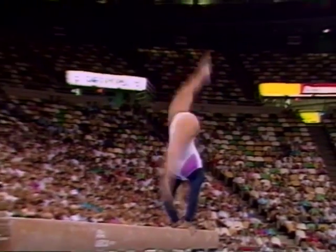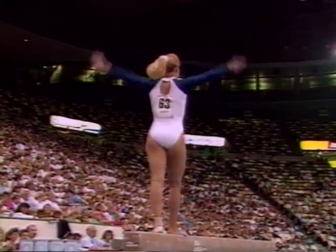This is a critical pass for her. Back handspring, back handspring, layout, step out — solid as a rock.